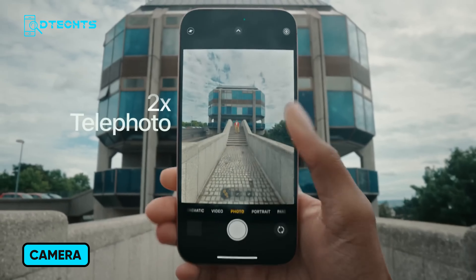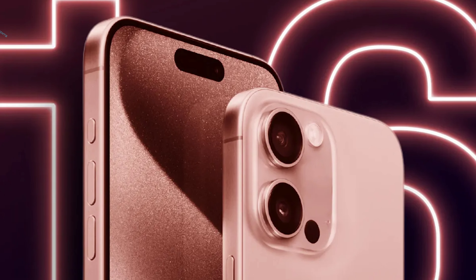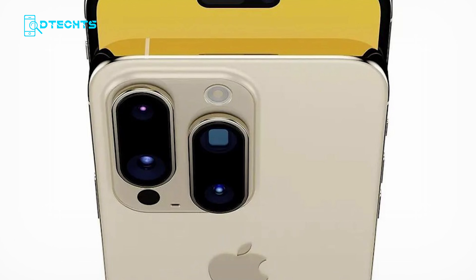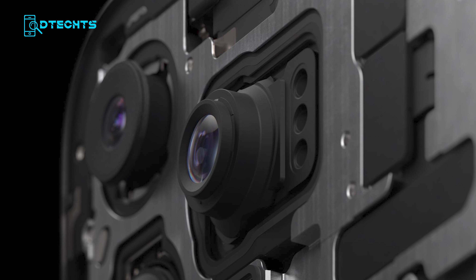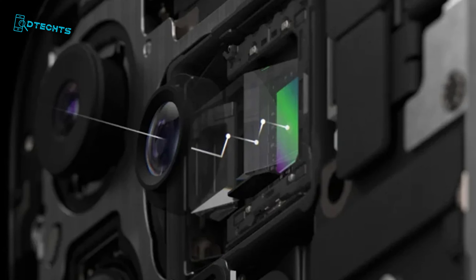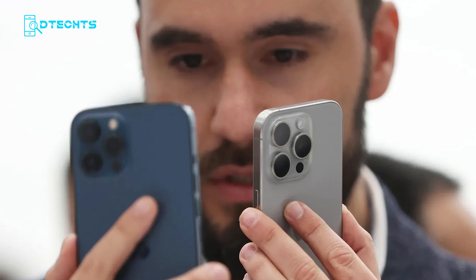Cameras have always been a highlight of the iPhone, and the iPhone 16 series is no exception. The Pro models are rumored to feature a new 48-megapixel ultrawide camera, which will capture more light and produce better images, especially in low-light conditions. The standard iPhone 16 models will also see an upgrade in their ultrawide cameras with an improved f/2.2 aperture, up from f/2.4 on the iPhone 15. The Pro models are also expected to feature a tetraprism lens for the telephoto camera, allowing for up to 5x optical zoom, while the selfie camera will likely remain at 12 MP.